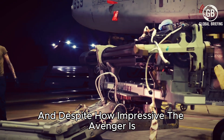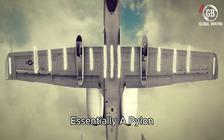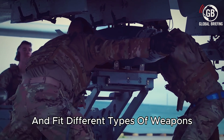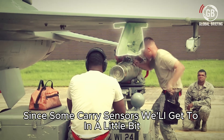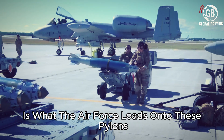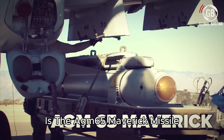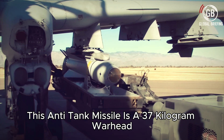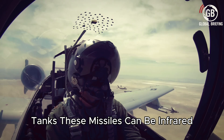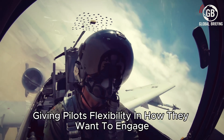And despite how impressive the Avenger is, it's not the only weapon system on board. Underneath each wing there are 11 pylons — essentially pieces of metal fabricated to be flush with the wing and fit different types of weapons. Some pylons carry sensors, while others are hardened to carry more weight. One of the primary weapons A-10s carry is the AGM-65 Maverick missile. This anti-tank missile has a 37-kilogram warhead that can penetrate the armor of most legacy Soviet tanks. These missiles can be infrared, electro-optical, or laser-guided, giving pilots flexibility in how they want to engage.